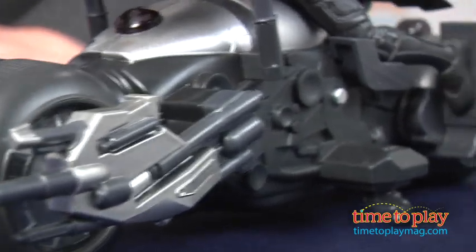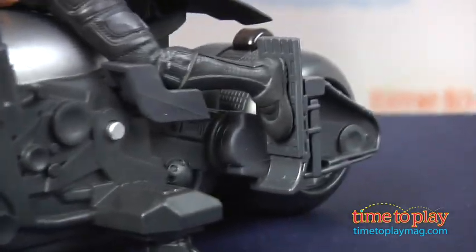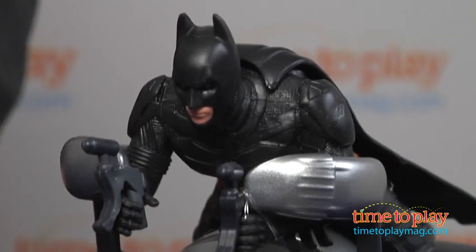The Batpod is fully armed, has a detailed Batman figure, and the amazing rotating front tire that lets drivers replicate the dramatic stunts featured in the movie.